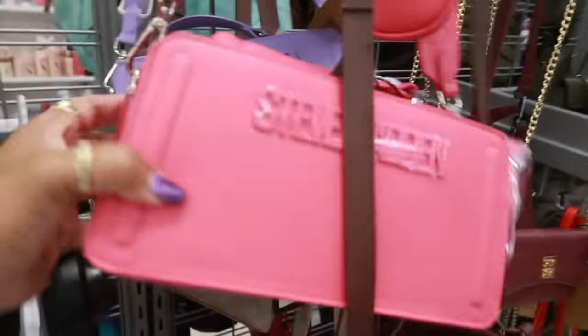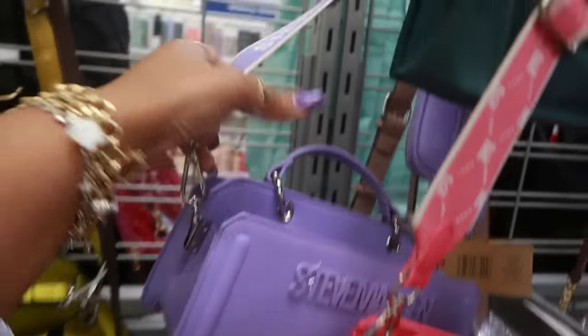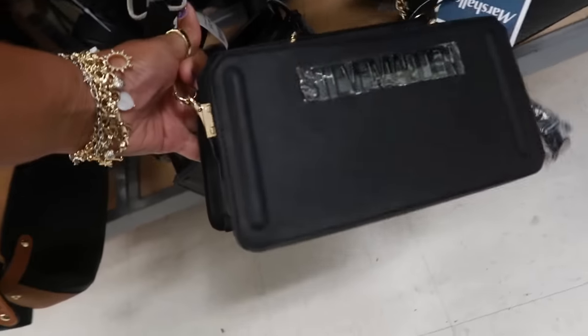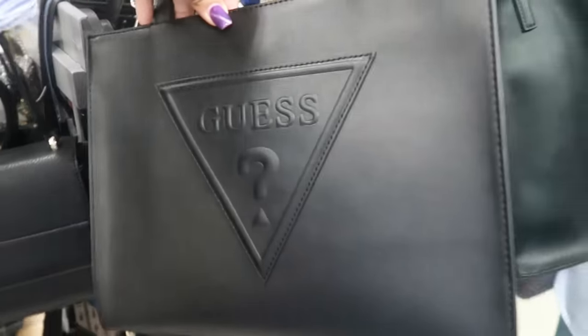These Steve Maddens are $35 with that strap, or you can get the purple one — same strap. They also have one in black over here. This Guess bag is $40.